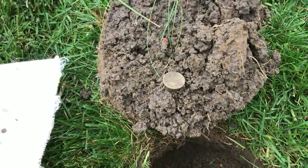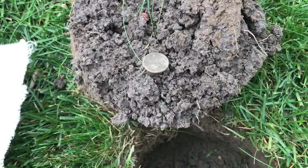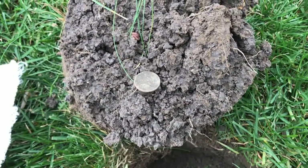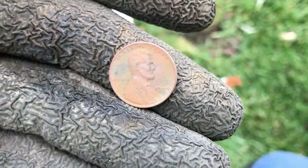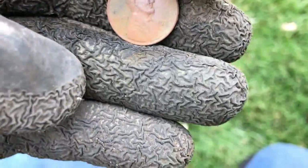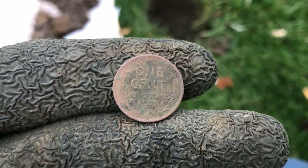Out of this hole I've got a wheat cent. I'll get it cleaned up and see what the date is. It ended up being a 1944 Philadelphia. On to the next beep.